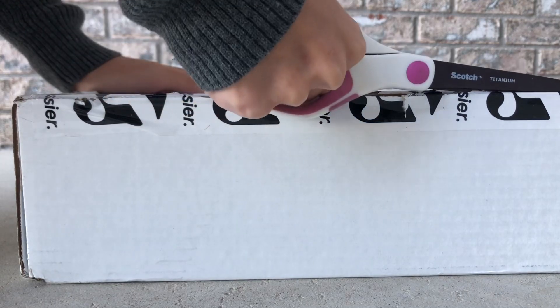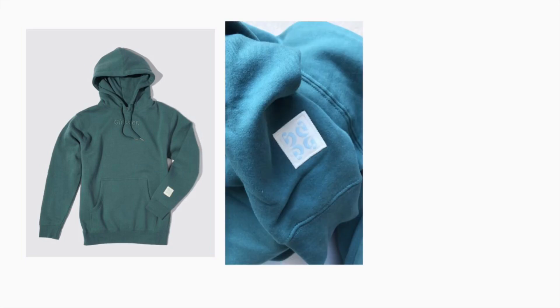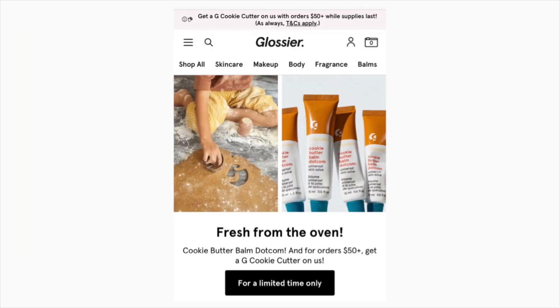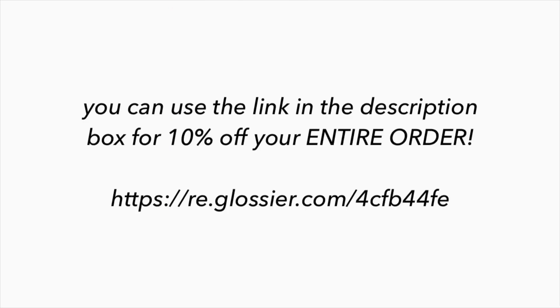Hi everyone, welcome or welcome back to my channel. As we all know, Glossier has released a new limited edition sage green hoodie — this is what it looks like — and it retails for $55 on their website. They also released a limited edition cookie cutter that is absolutely adorable and it is free with a $50 purchase. I have a Glossier discount link in my description box that you can use for 10% off your entire order.